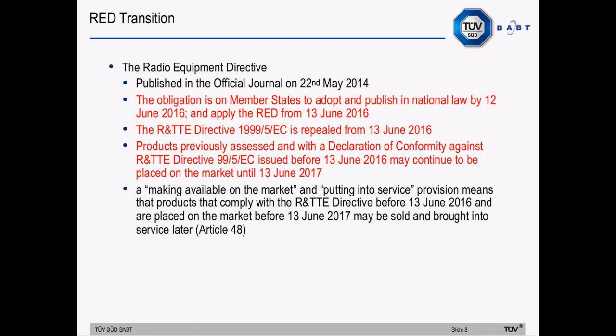The new directive was published in the OJ on the 22nd of May. The obligation is on member states to adopt and publish in national law by the 12th of June 2016, and apply the new directive from the 13th of June 2016. The R&TTE directive is repealed from the 13th of June 2016. Products previously assessed with a declaration of conformity against the R&TTE directive issued before the 13th of June 2016 may continue to be placed on the market until the 13th of June 2017 — a one-year transition period. Products that comply with the R&TTE directive before the 13th of June 2016 and placed on the market before the 13th of June 2017 may be sold and brought into service later, as covered in Article 48.